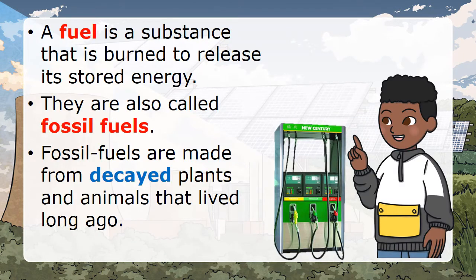Now let's first find out about fuel. Remember, a fuel is a substance that is burned to release its stored energy. They are also called fossil fuels. Fossil fuels are made from decayed plants and animals that lived long ago.